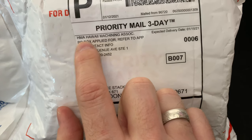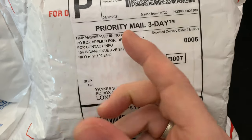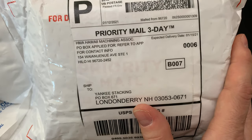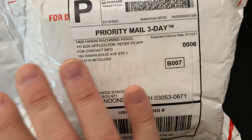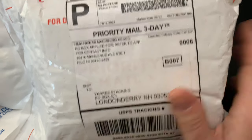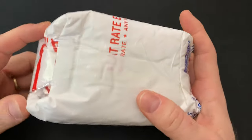All the way from the HMA — the Hawaii Minting Authority. It's not a machining association. This is from the Hawaii Minting Authority, a micro mint on the island of Hawaii, and I cannot wait to open this up. Now I have to open this little guy up.